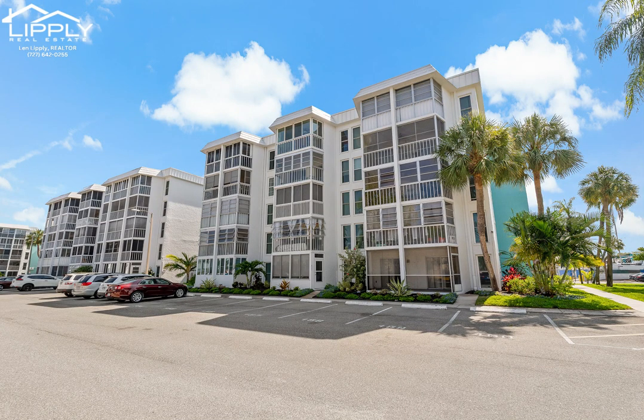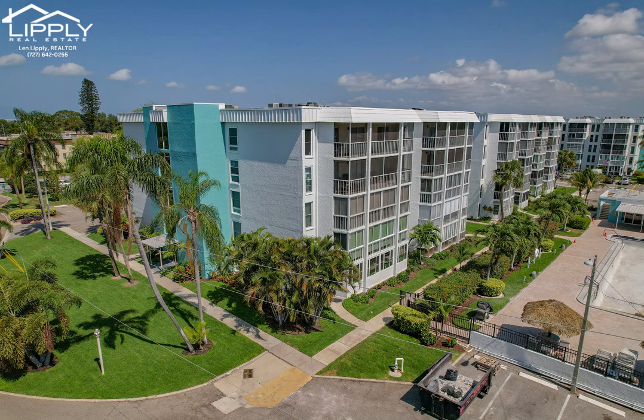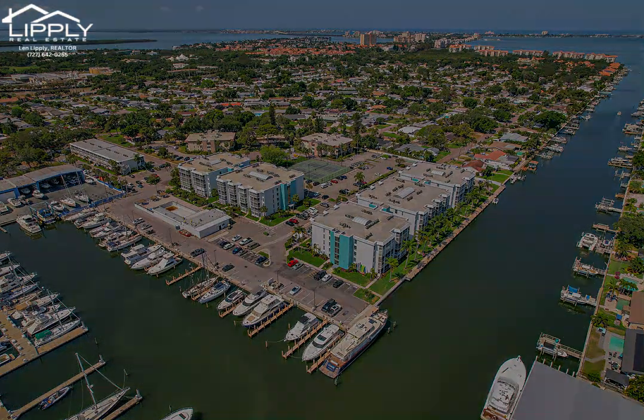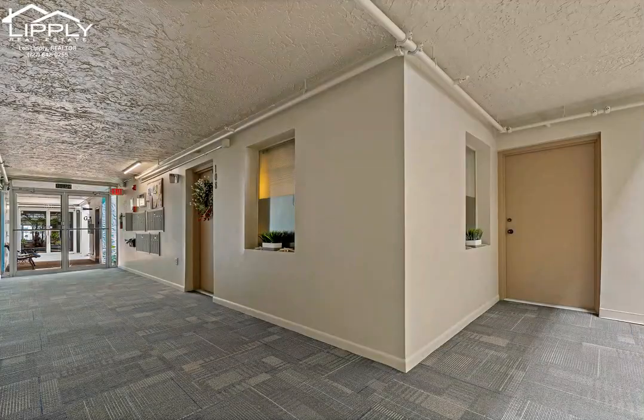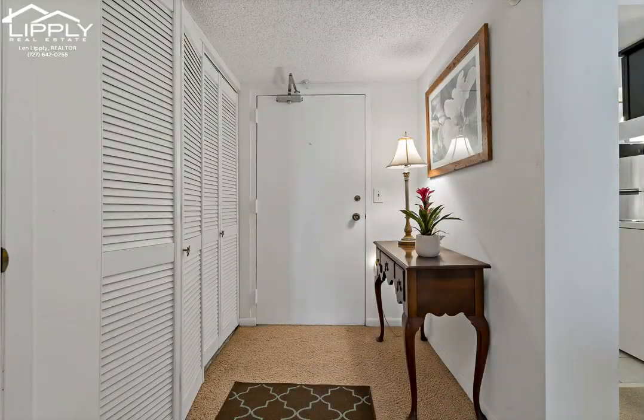Enjoy waterfront living in the fabulous Moorings of Maximo Community located in beautiful St. Petersburg, Florida. Nestled among lush landscaping and with direct water access, this first floor corner unit condo is 1,500 square feet, has three bedrooms, two bathrooms, and comes completely furnished including all household items. Turnkey and ready to move into, you will enjoy the prime location near the heated saltwater pool and marina.